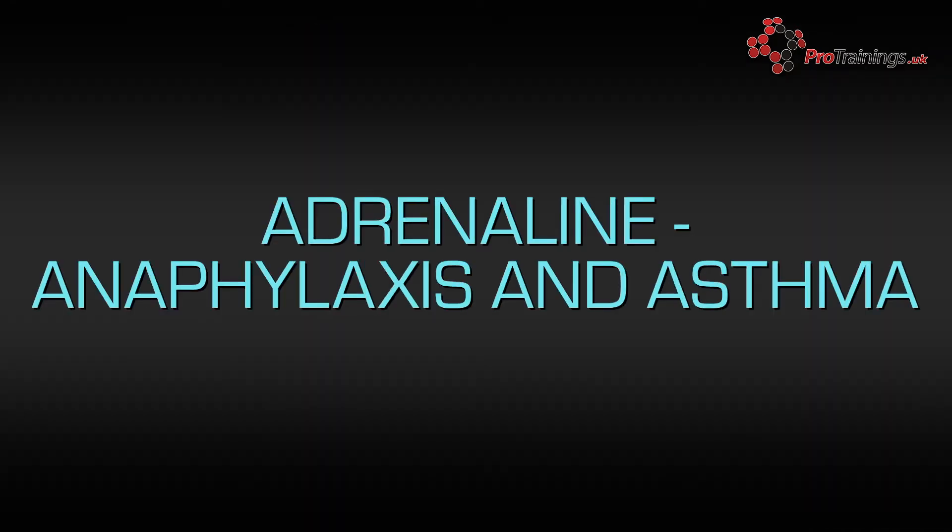Other times adrenaline is used is to reverse the allergic manifestations in acute anaphylaxis. It's also used to relieve bronchospasm in acute and severe asthma despite nebulisation therapy.